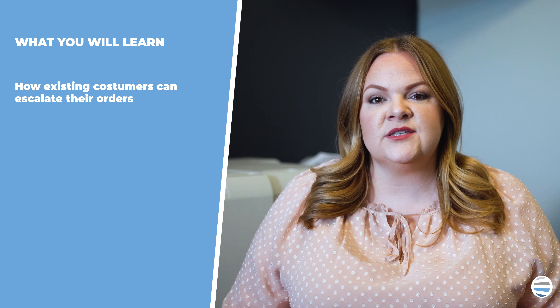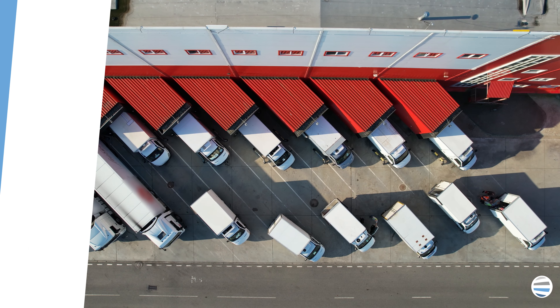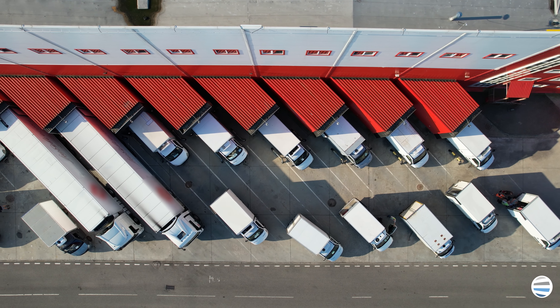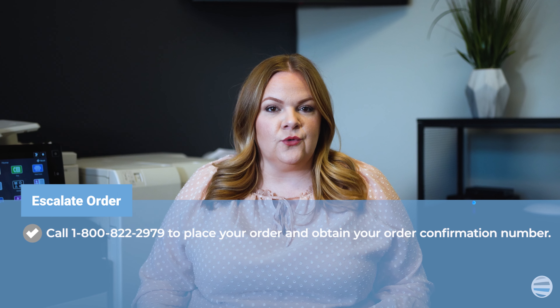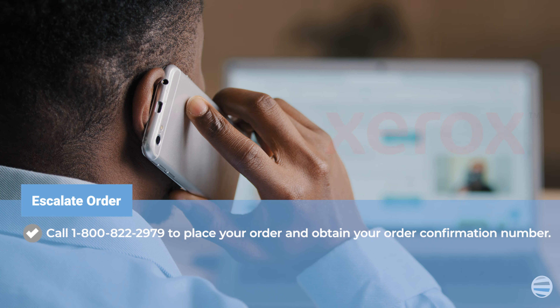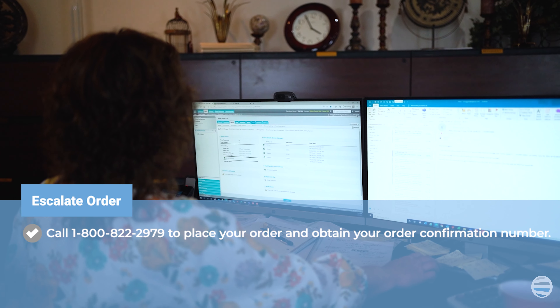In this video, we will be addressing how our current Xerox customers can escalate supply orders. Here are the steps you need to escalate your order. Number one: call Xerox and place your order, and obtain an order confirmation number.